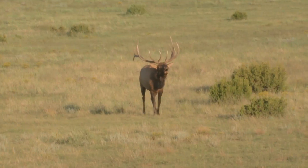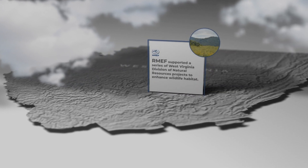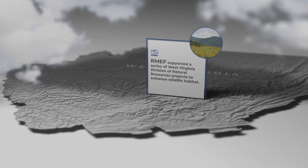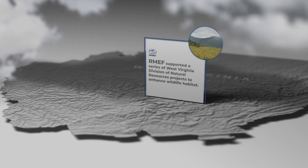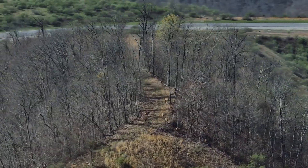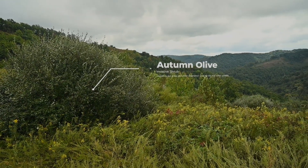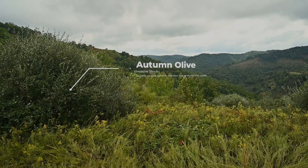The work did not stop there either. RMEF supported a series of West Virginia Division of Natural Resources projects to enhance wildlife habitat. The large reclaimed surface mine lands once offered ideal habitat, but autumn olive, an invasive shrub, crowded out grass and other vegetation used by elk and other wildlife.